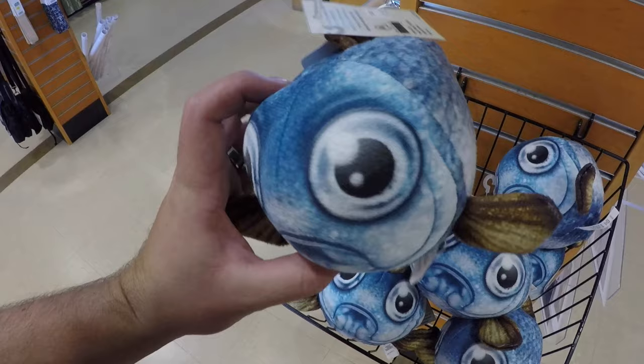So we didn't find any pupfish in Salt Creek, but I found one here.